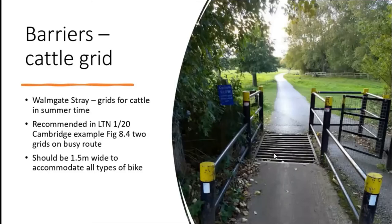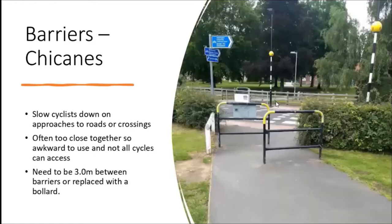These are actually recommended in - to use the horrible acronym - LTN 1/20, which is called Cycling Infrastructure Design or CID. There's an example in Cambridge in figure 8.4, and they actually have two side by side on a busy route. The key thing is that the gap between the two posts should be one and a half metres wide. I've measured some of these and they're about 1.2m, so not quite to standard - that was the old standard in LTN 208, also called Cycle Infrastructure Design. These are better than Hobmoor and I'd like to see the Hobmoor K-frames come out.